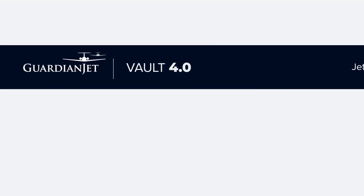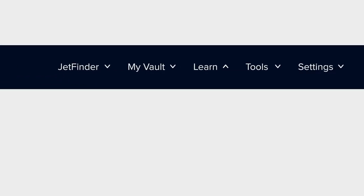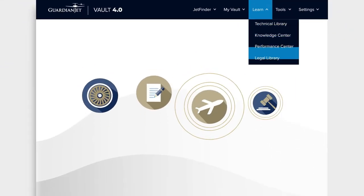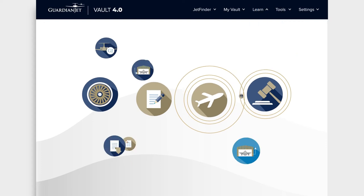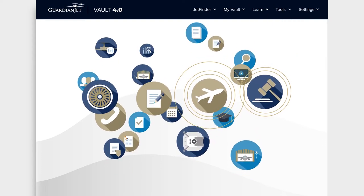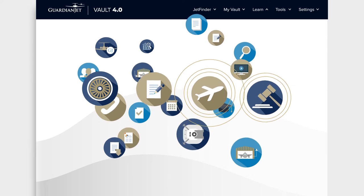From anywhere on the site, you can jump to our unprecedented educational tools to learn about technical aspects of models, dive deeper into general aviation topics, receive answers on performance evaluations, and get informed on all the legal aspects of aviation without leaving your vault.